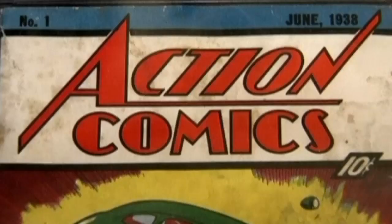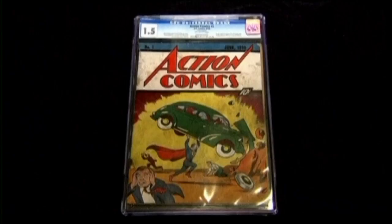This rare comic fetched $175,000 at auction. A mint-conditioned one could have gone for $3 million, but the back was accidentally ripped.